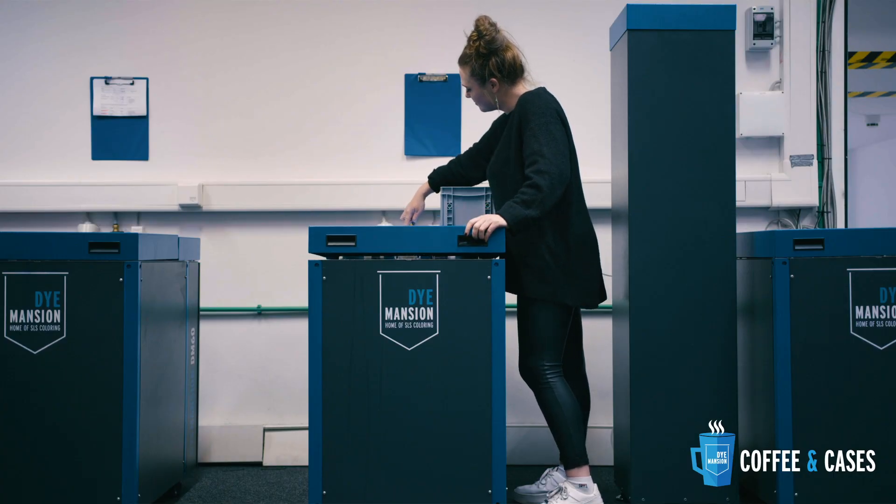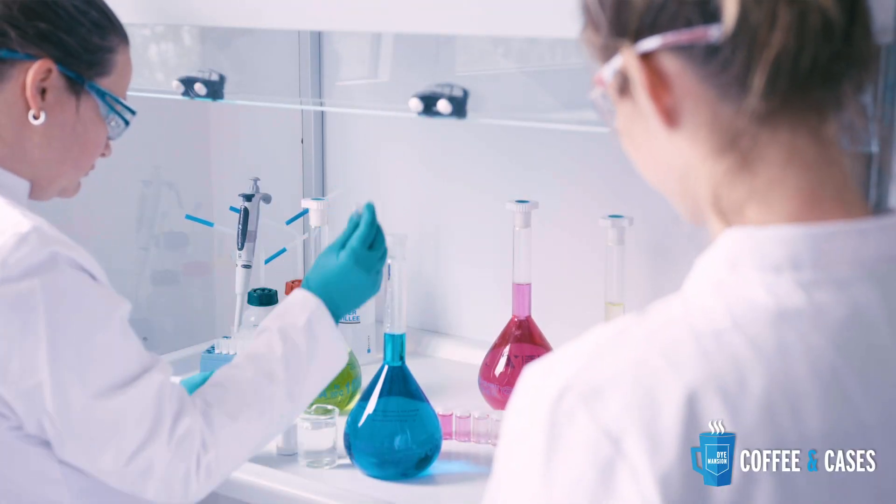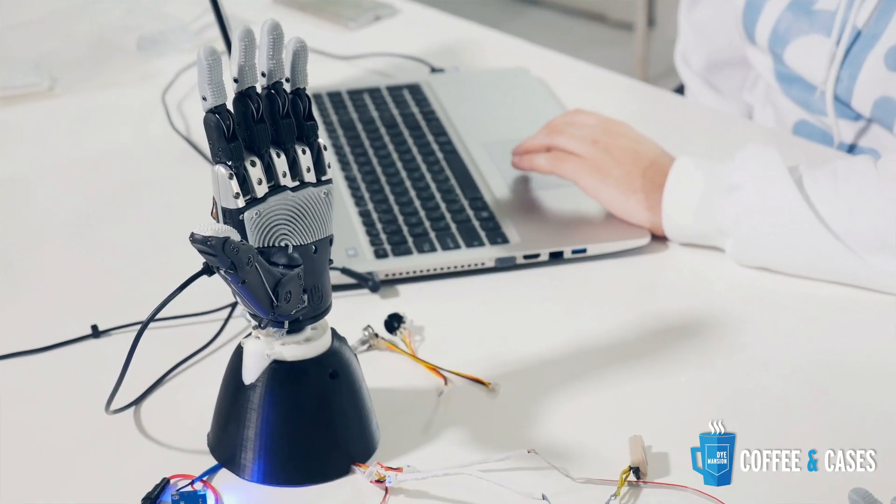What technology of Dimension are you using? Currently we are using the on-demand finishing of Dimension, and at the same time we are working with color matching to develop several skin tones so we can offer individual colors to our patients.